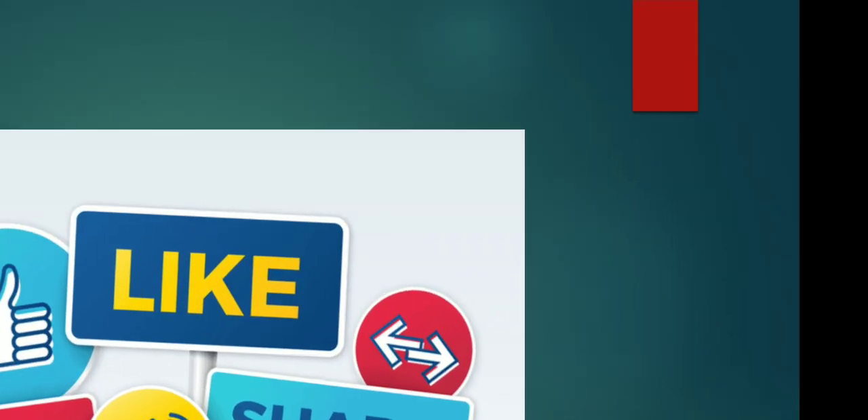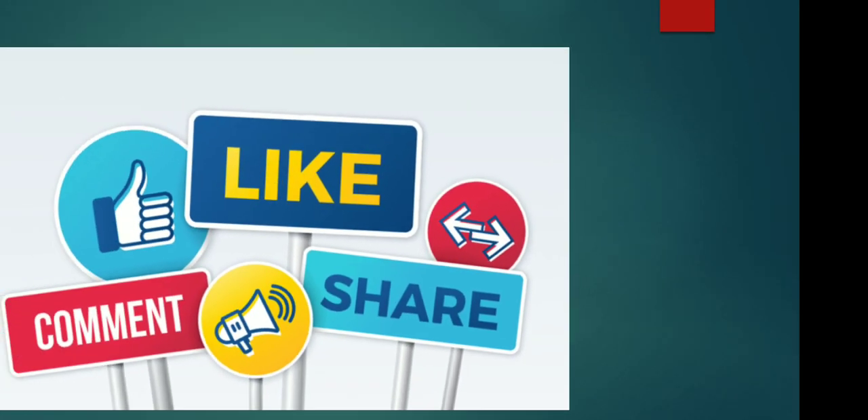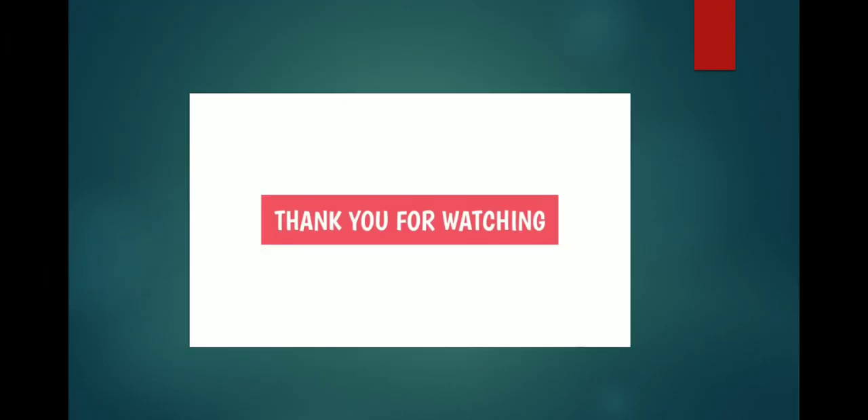So that was all from my side. If you like my work, please press the big fat like button and do not forget to share it with your friends. Thank you for watching. Goodbye.